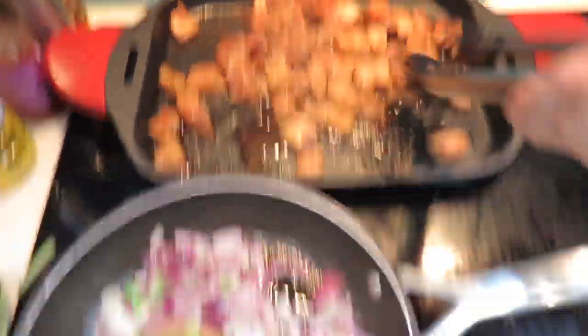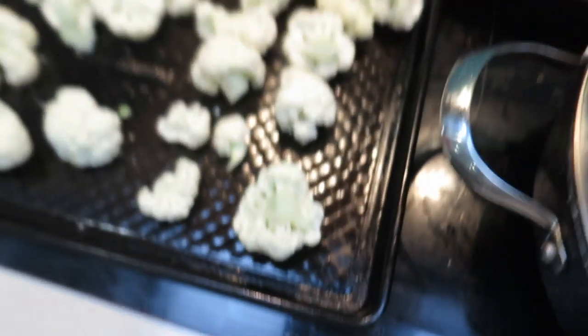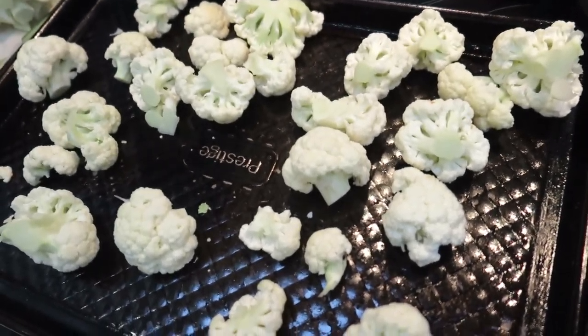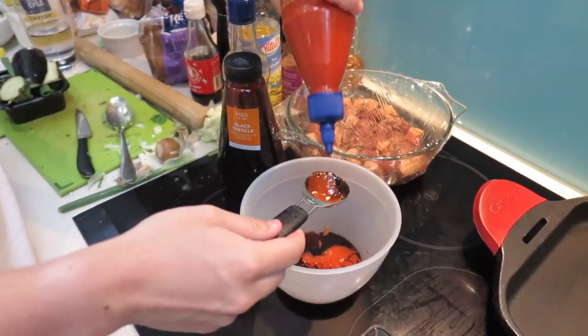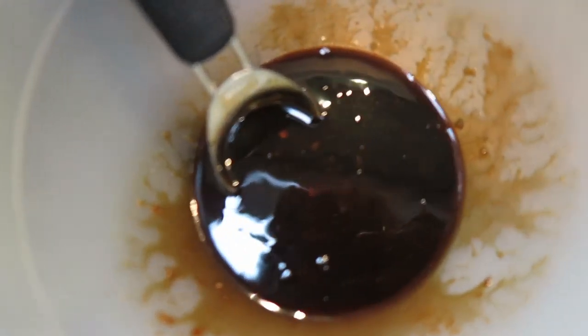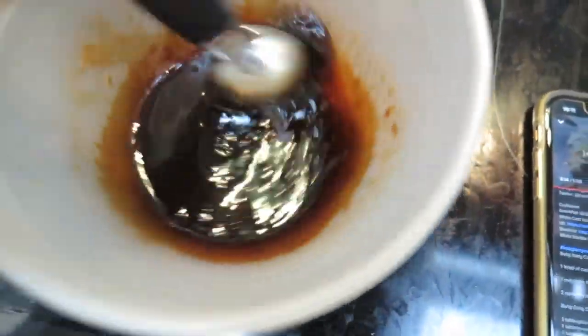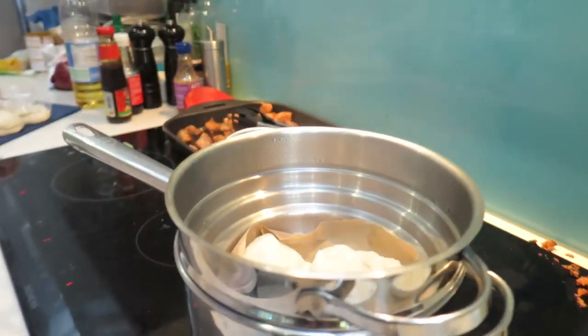Pork's cooking, onions going in. Doing some cauliflower in the oven — it's gonna be good! And this is the sauce for the cauliflower — it's gonna be nice. Have a little look at those!